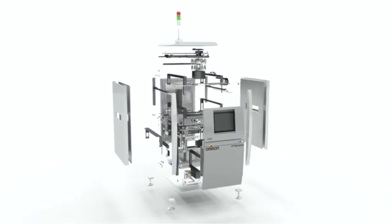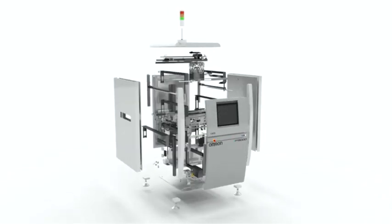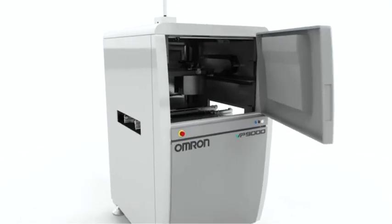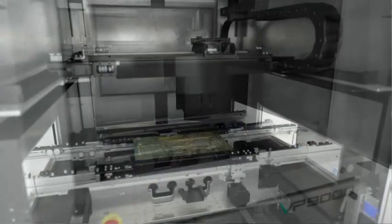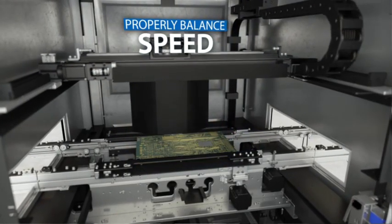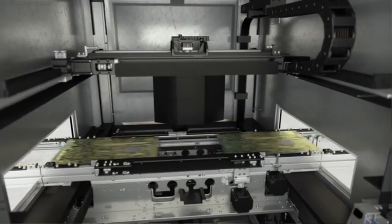With minimal human intervention, a fast, accurate, and stable 3D SPI machine quietly controls and improves your product quality. Our sophisticated vision hardware gives you the opportunity to properly balance capability and speed in today's dynamic manufacturing environments.